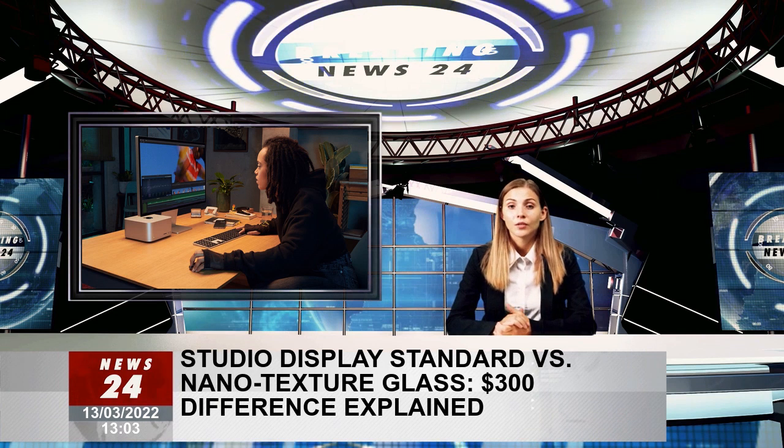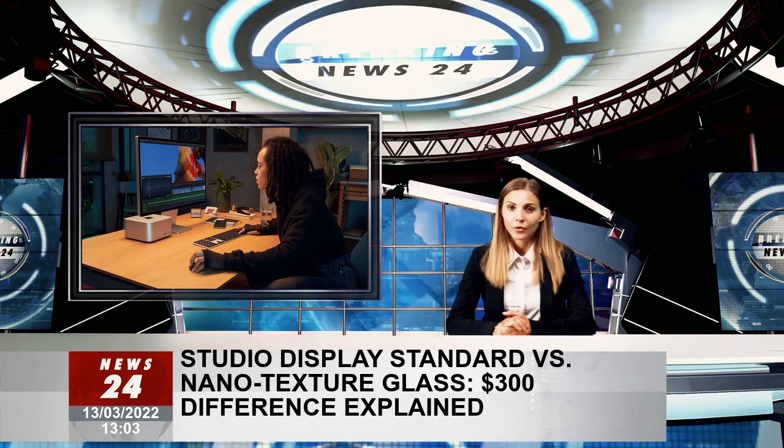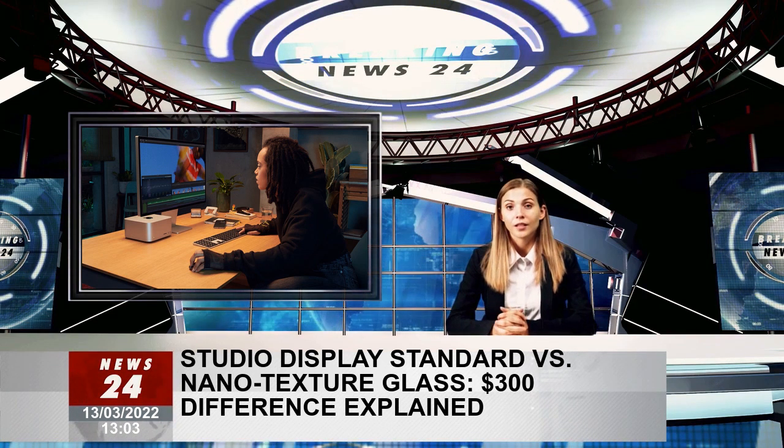For that reason, if a user believes they will be working in a space with an abundance of natural or artificial light, the $300 price hike for the nanotexture is worth it.